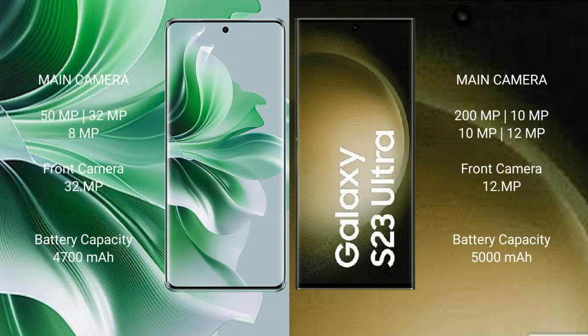OPPO Reno 11 Pro features a triple rear camera setup of 50MP, 32MP, and 8MP, with a 32MP front camera. Samsung Galaxy S23 Ultra features a rear camera setup of 200MP, 10MP, 10MP, and 12MP, with a 12MP front camera.